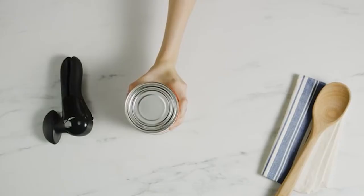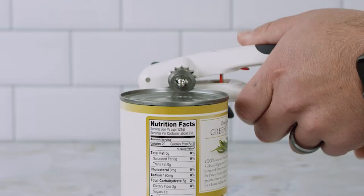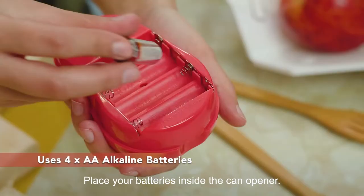When it comes to spending some time in the countryside, having the best camping can opener is necessary. It's one of the most important survival tools you'll ever have. Canned goods allow us to save a lot of time and enjoy nature on numerous occasions.